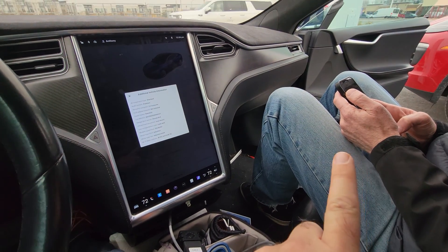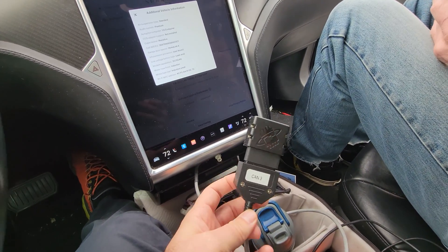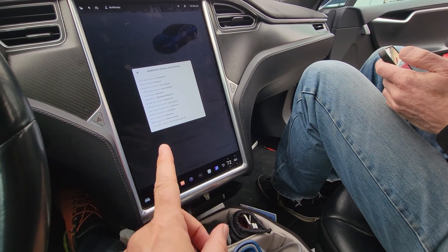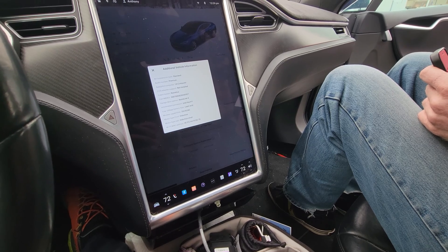I'm here in my car with someone who has a CAN bus reader — OBD2. The sensor connects via Bluetooth to his phone and he just scanned my car, so now I have more details about it than I've ever known before, and I'm going to go look at those stats.